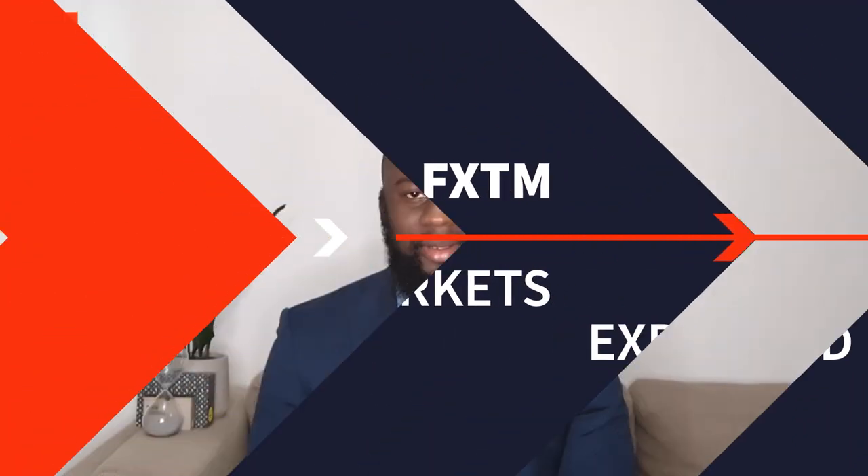Do you know how to identify a shooting star or three black crows? Have you ever traded a hammer? Knowing your candlestick formations could mean the difference between seizing an opportunity or missing the boat. There are various ways one can trade in the markets, but candlestick patterns is a popular method used to predict the future of price movements. But if you can't read candlestick patterns, it's like reading a book in the dark — you are unlikely to get anything from it.